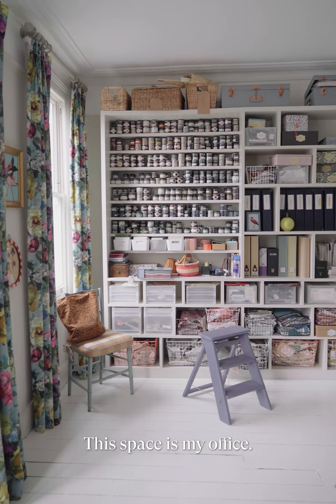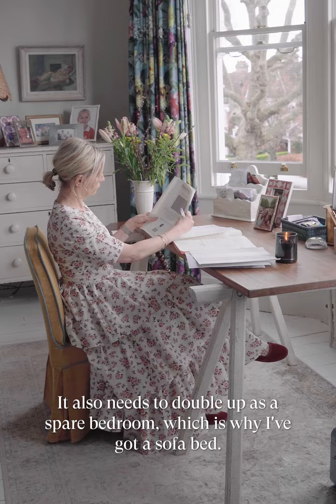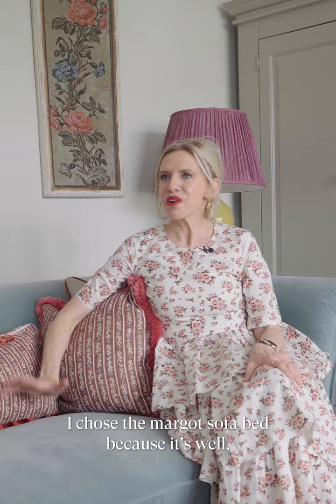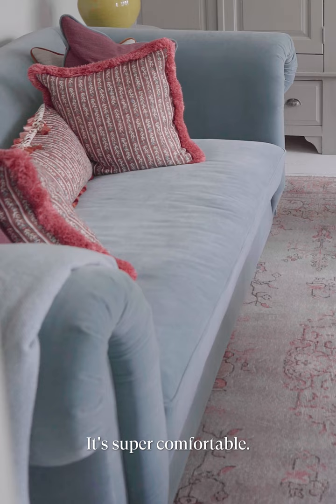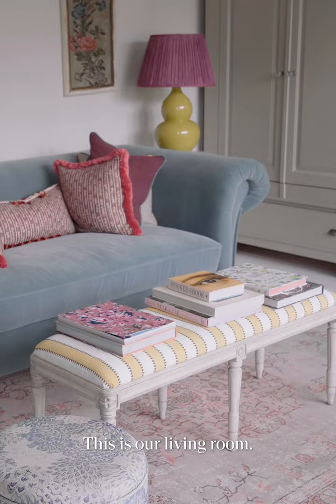This space is my office, but it also needs to double up as a spare bedroom, which is why I've got a sofa bed. I chose the Margot sofa bed because, well, firstly it just looks so gorgeous — it doesn't look like a sofa bed. It's super comfortable and I love the fabric.